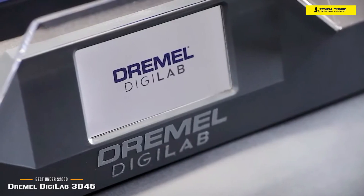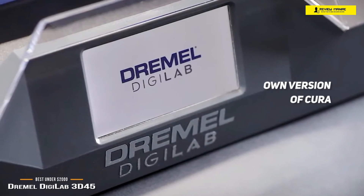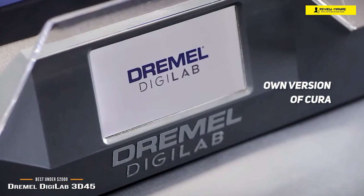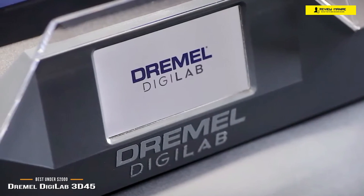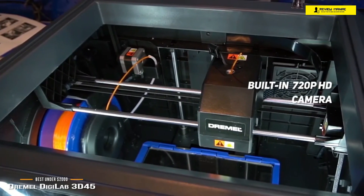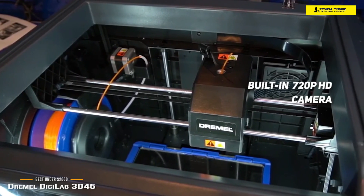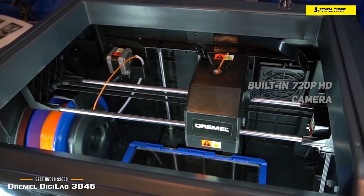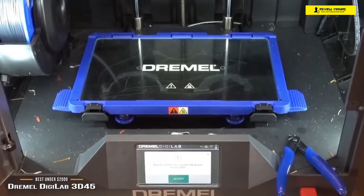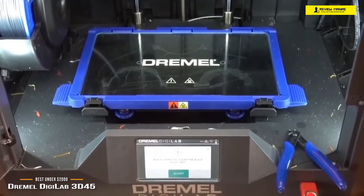It comes with its own bespoke version of Cura with three different levels of assistance — from completely automated through to full G-code editing — making it easy for beginners as well as powerful enough for advanced users. The 720p HD camera situated in the top corner lets you keep tabs on print progress from your computer or smartphone, and a complete time-lapse video of every print is emailed to you as a link upon completion.